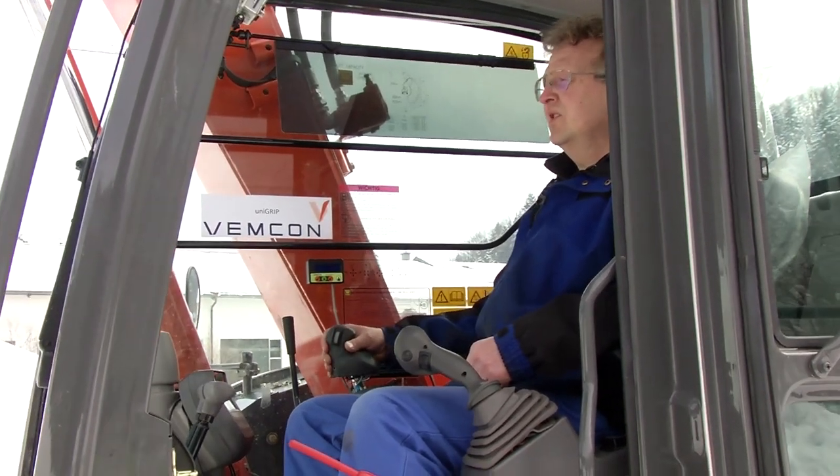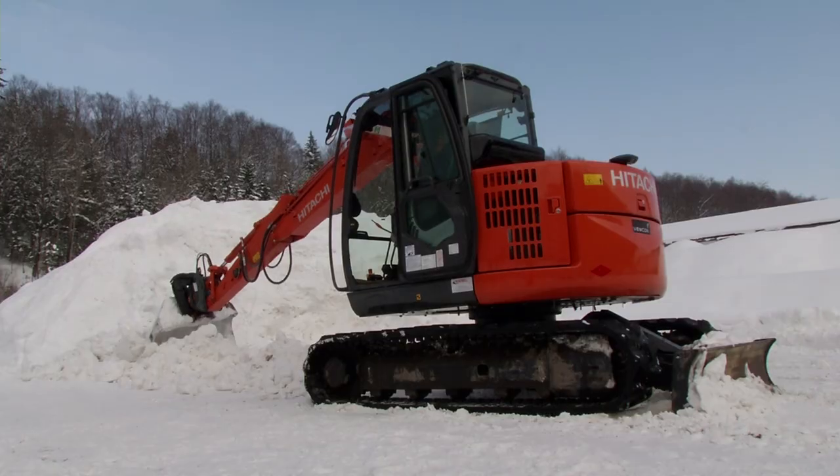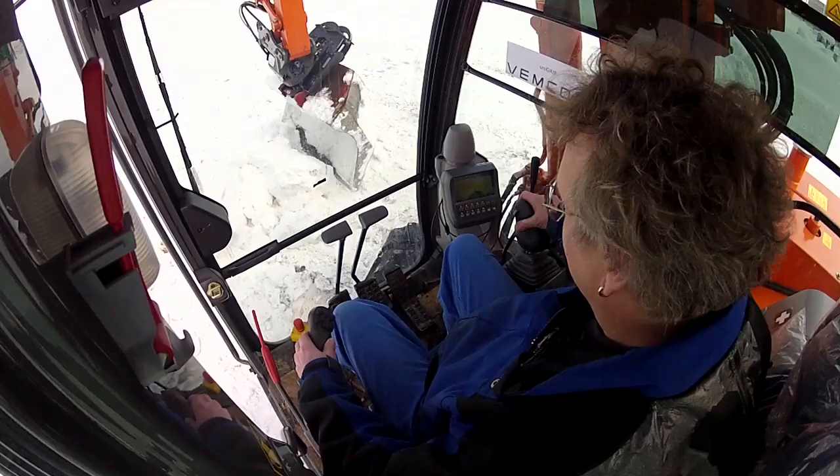I drive the excavator as an extension of my arm and can control all functions of the excavator with one hand. I reckon if you drive it for about three or four days, you will have internalized it. You must just say goodbye to the old and go for the new, and also be open to this new technology. With the UniGrip, you put someone in there and he understands it immediately — he knows how to control the machine immediately. Even an inexperienced guy who normally works in the office would be able to do it. It's as simple as that.